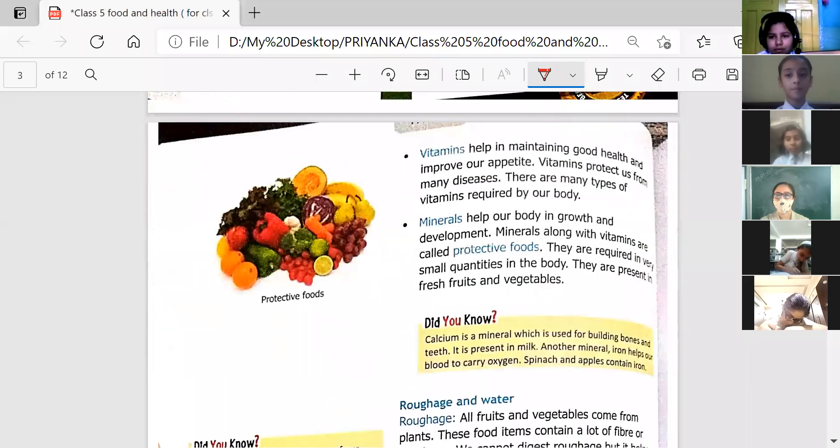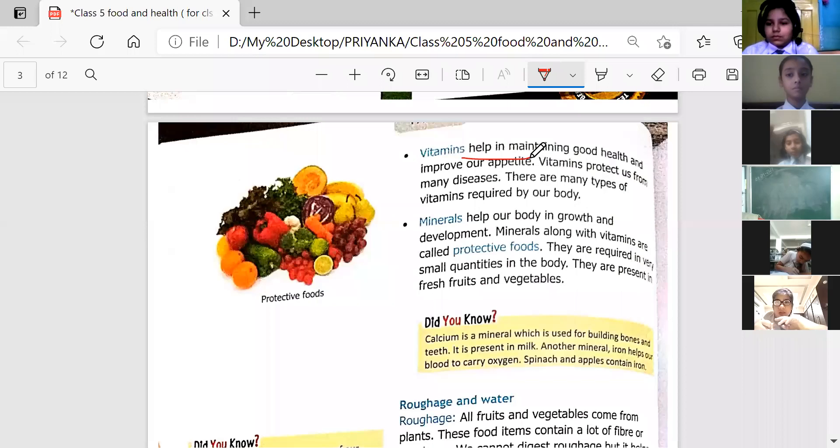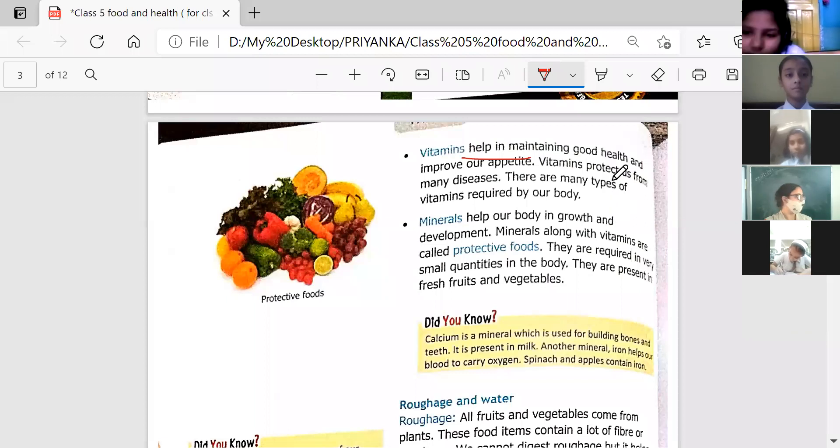Now we move on to vitamins. These help in maintaining good health and improve our appetite. They are required to maintain good health and also protect us from many diseases. There are many types of vitamins required by our body.